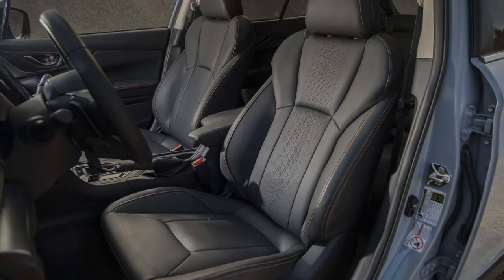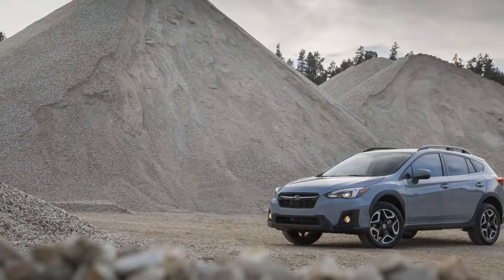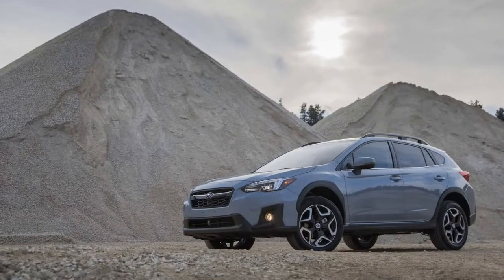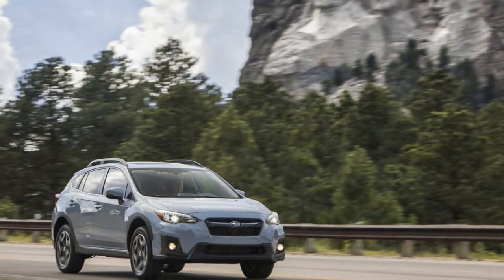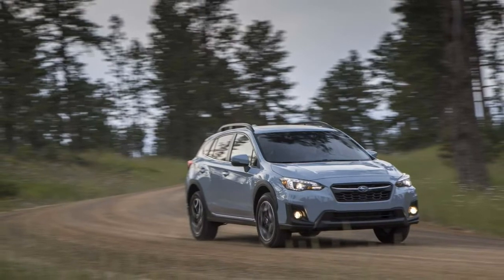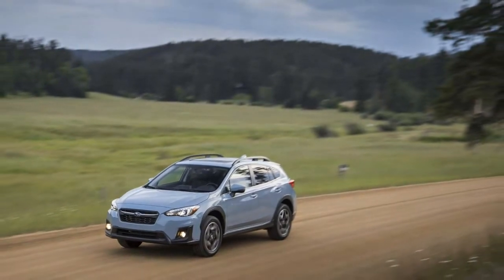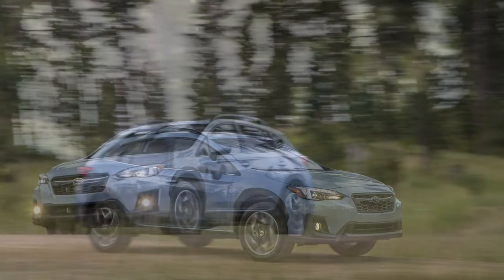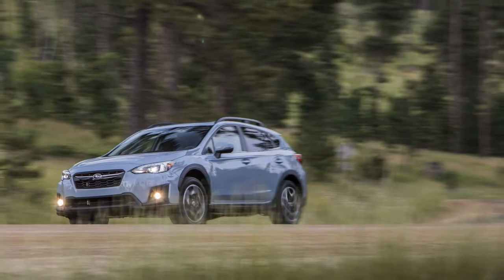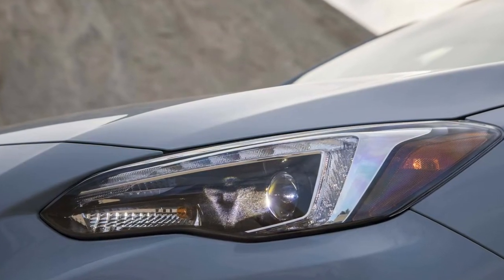If you're badly in need of more power, Subaru is more than happy to sell you an Outback for a few grand more. One plus of the power shortage is that it won't hurt much when it's time to fill your Crosstrek's gas tank. The 2.0-liter boxer engine only needs regular-grade fuel and returns 27 miles per gallon in the city and 33 miles per gallon on the highway with the CVT. Opting for the manual drops fuel economy considerably to 23 city and 29 highway. Lack of power aside, the 2018 Crosstrek provides a relatively smooth, quiet, and compliant ride for its class.